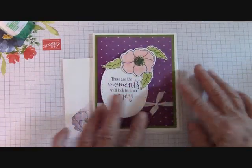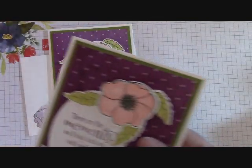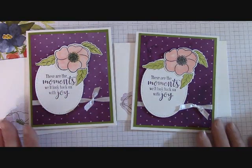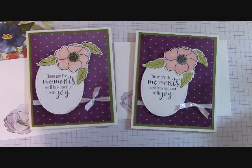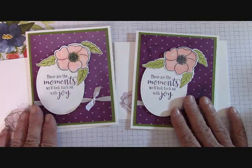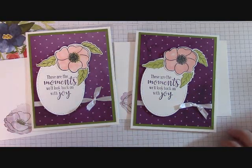That came out so pretty — such a pretty card with these poppies. I so appreciate you guys hanging in here with me through this video and my new filming setup. Here are our cards for today — the beautiful Painted Poppies and the Peaceful Moments. They're two sets on the same page and they really coordinate very well together. I hope you'll give it a shot. If you place an order with me, I sure do appreciate you. Thanks again for watching, and happy crafting!